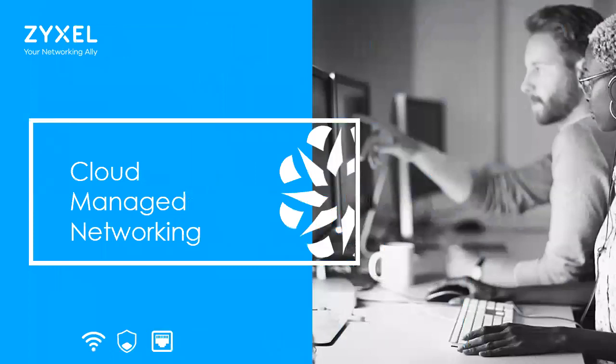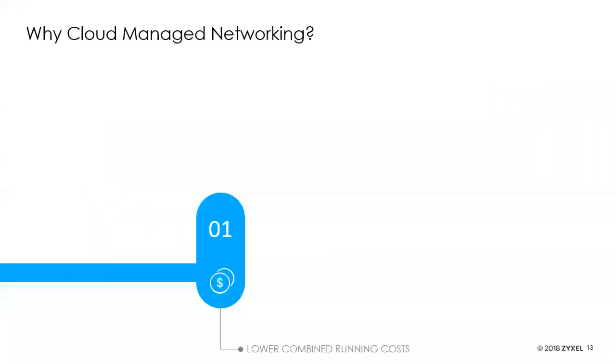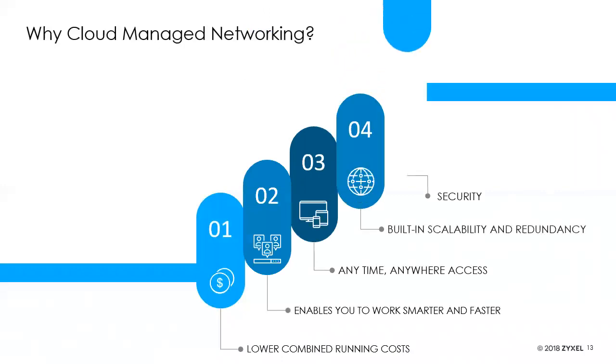Key takeaways for why people want cloud-managed networking: lower combined running costs, lower workload allowing you to work smarter and faster, the ability to touch your customers' networks and fix problems anywhere you are without being on site, built-in scalability and redundancy — no longer limited by a controller maxing out — and security.